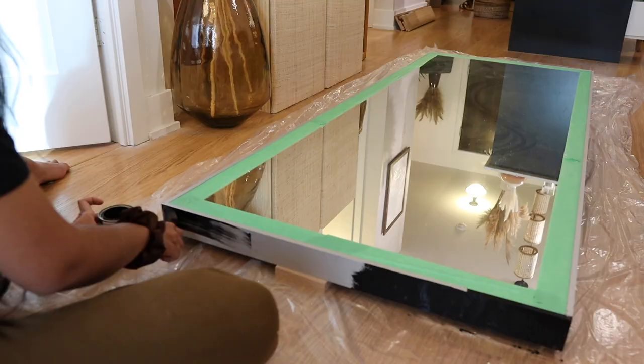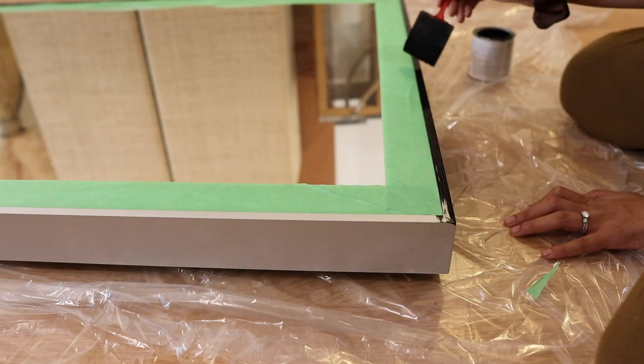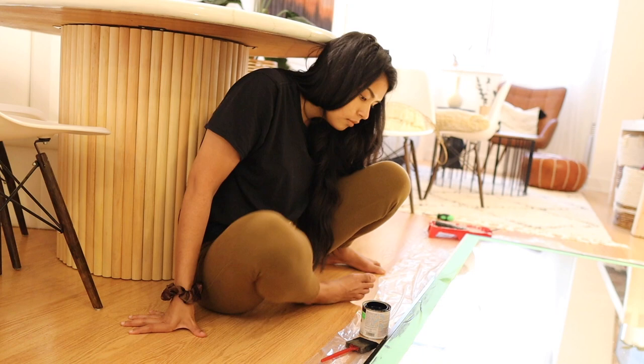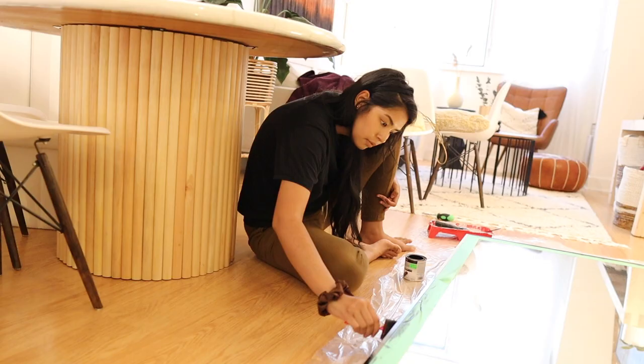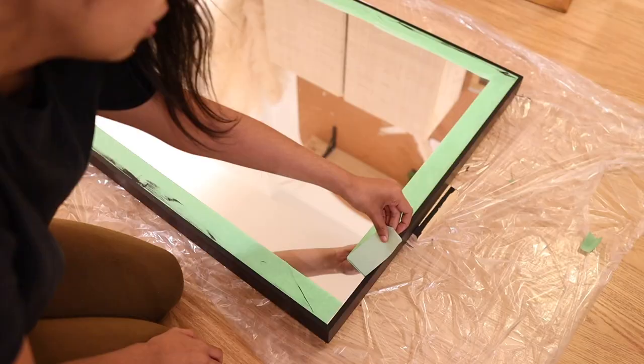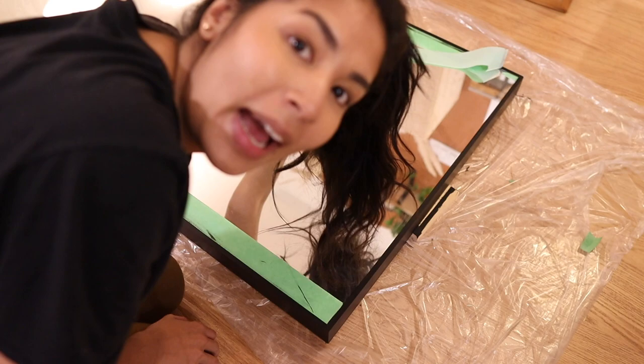Oh, it goes on thick. Fingers crossed. That is satisfying — there is not a speck of black on the mirror itself.